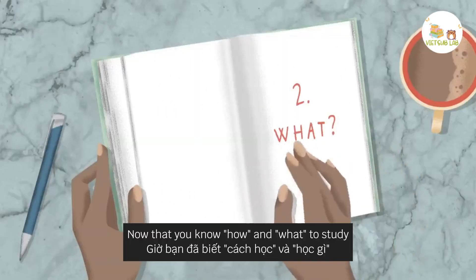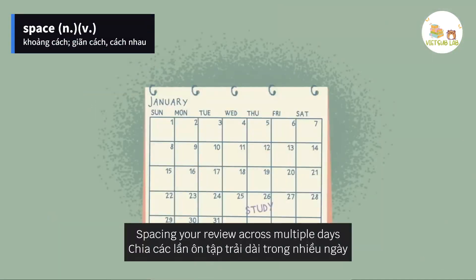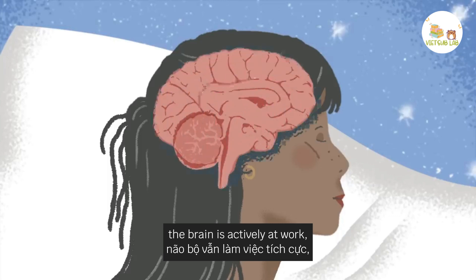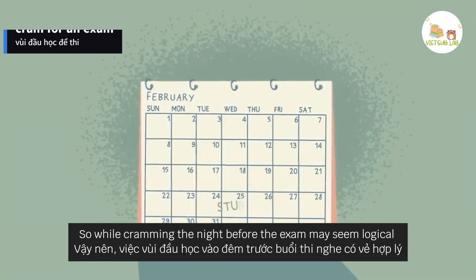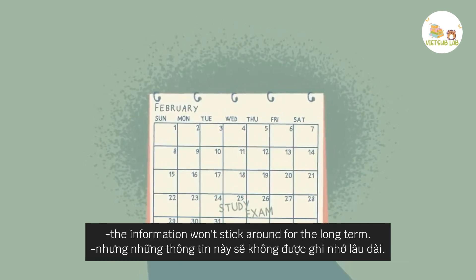Now that you know how and what to study, our final technique concerns when. Spacing your review across multiple days allows for rest and sleep between sessions. While offline, the brain is actively at work storing and integrating knowledge in the neocortex. So while cramming the night before the exam may seem logical — after all, won't the material be fresh in your mind? — the information won't stick around for the long term.